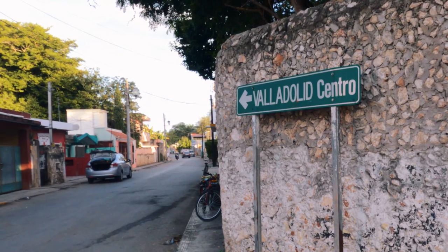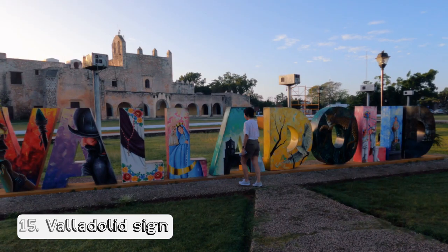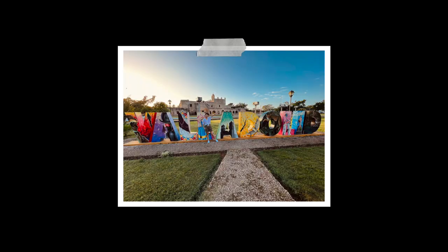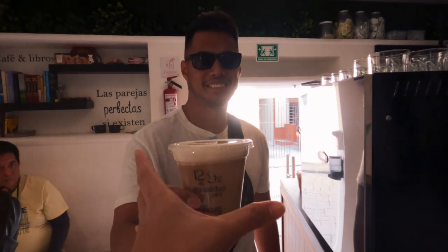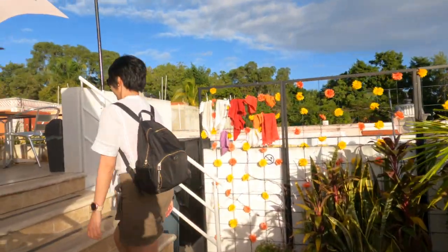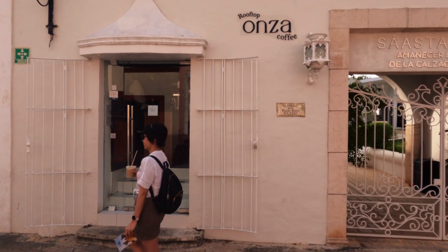On your way to Chichen Itza, you'll pass by the town of Valladolid. Make sure to stop by the Valladolid sign to take a few snaps — it's a perfect spot to get that IG-worthy photo. Also in Valladolid is Onsa Rooftop Coffee, the only shop that was open when we arrived during our drive to Chichen Itza. They have tables and chairs on the rooftop where you can enjoy your meal, coffee, and lots of photo opportunities.